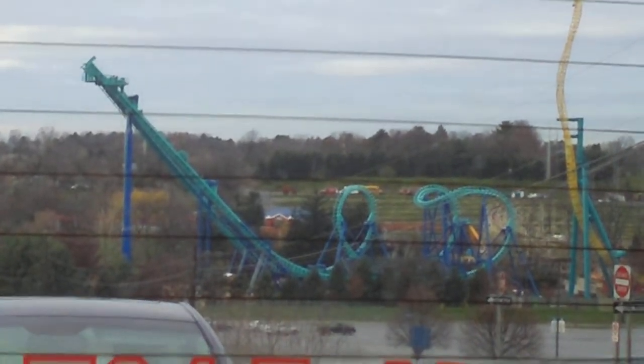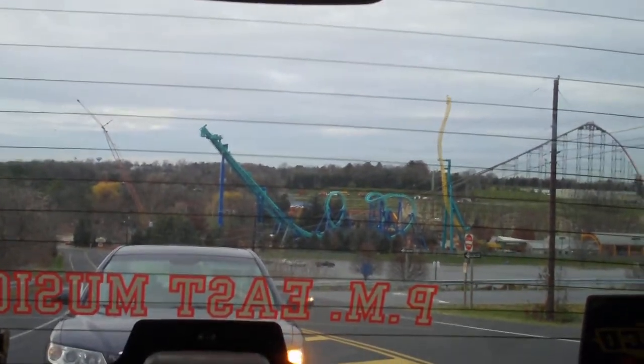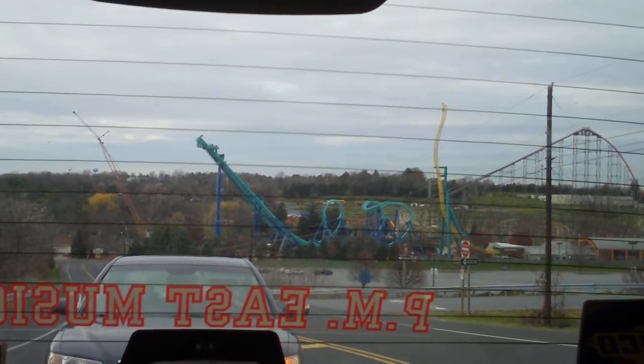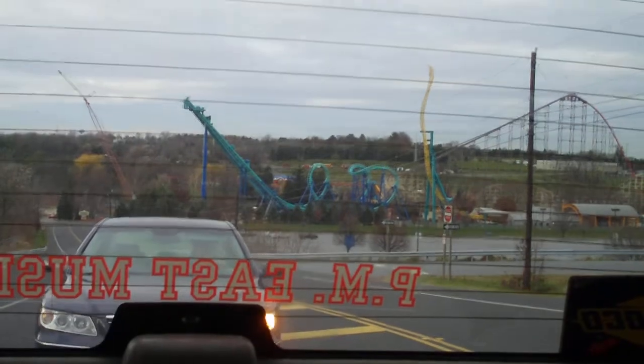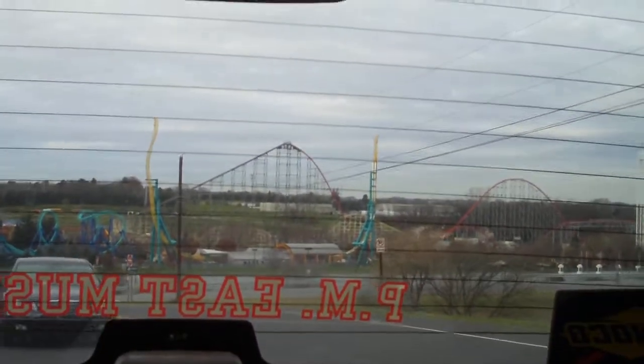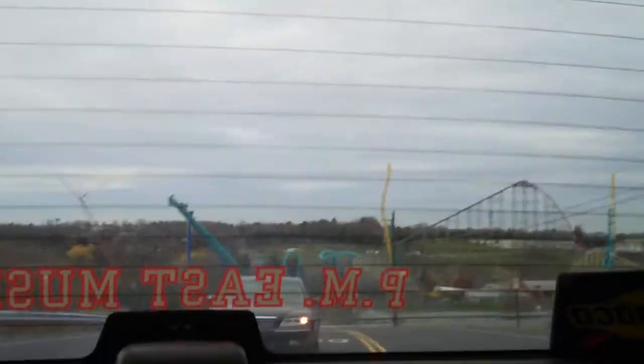They're doing the station right now, and all the gates — the whole track's done. Have they tested it yet? No, because they're not done with the station. I bet they have to finish the station first before they test it, because they have to have all the brakes and all the systems in place. Probably.